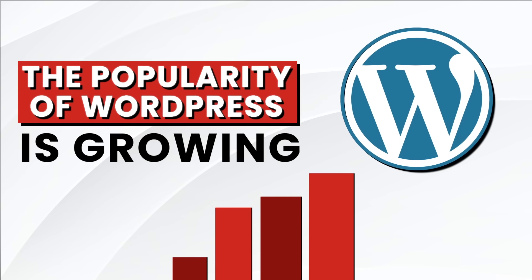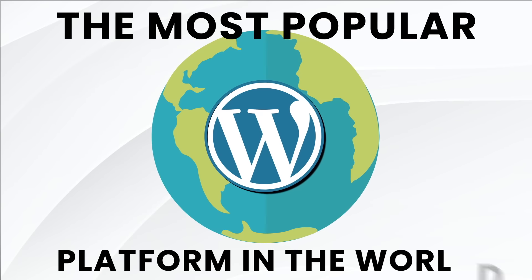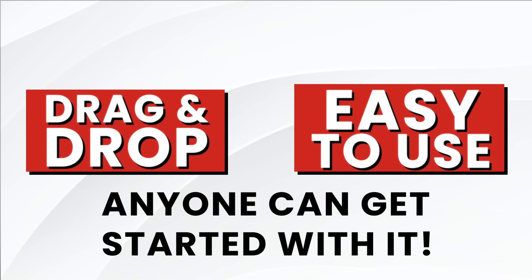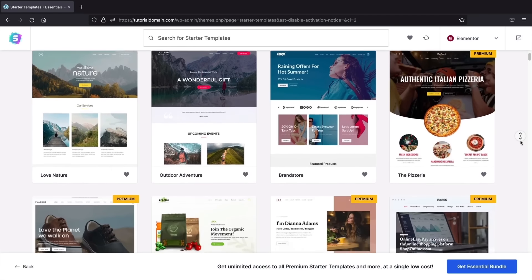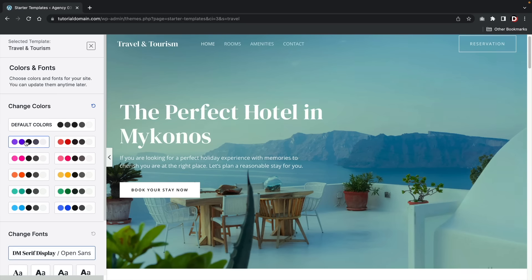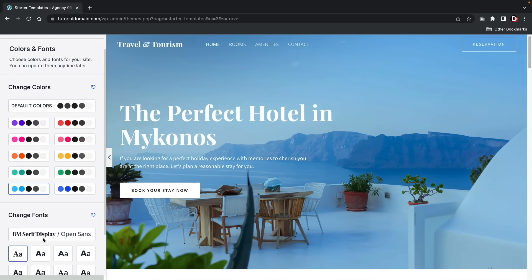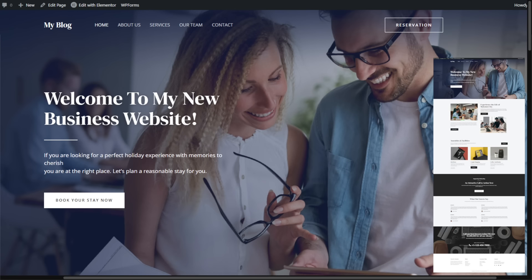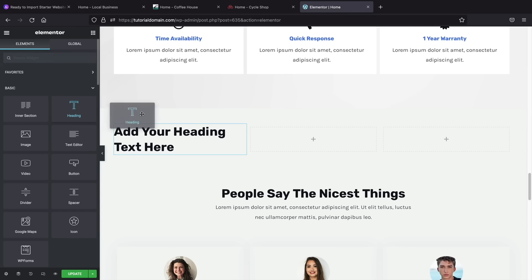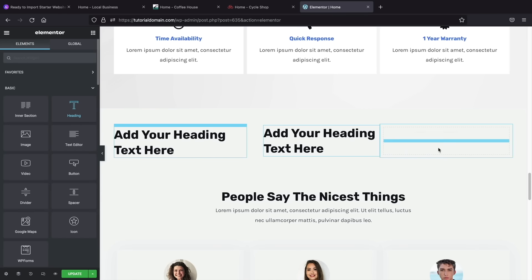The popularity of WordPress is growing. WordPress now controls up to 40% of the entire internet, making it the most popular platform for building websites in the world. It's completely drag and drop, really easy to use, and anyone can get started with it. Today I'll walk you through how to build your website. You'll have access to various templates and pre-made starter websites. I'll show you how to pick a pre-made template, adjust the color, change the text, and turn it into your new website for your business or personal use. Everything is drag and drop so you don't need any coding experience.